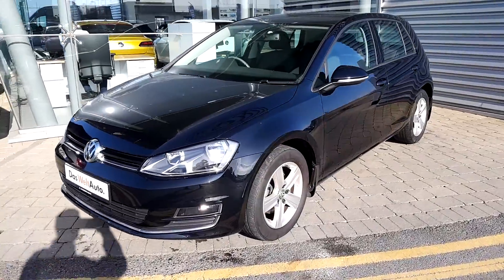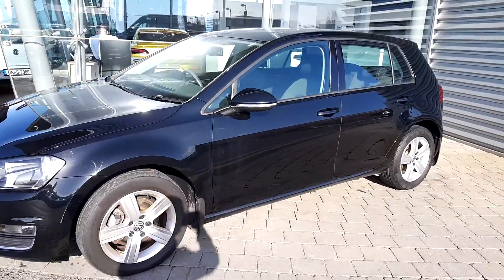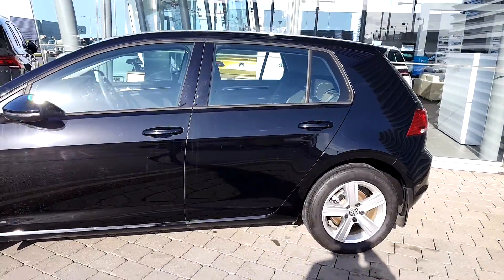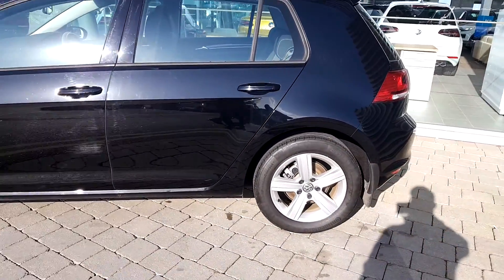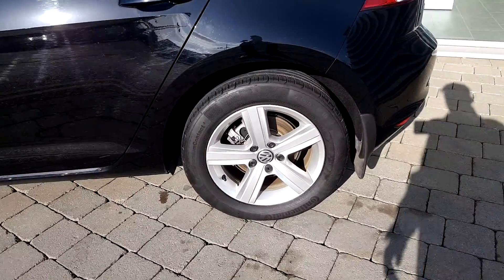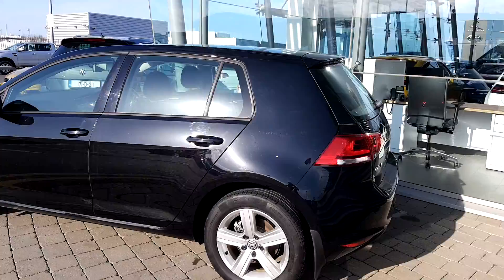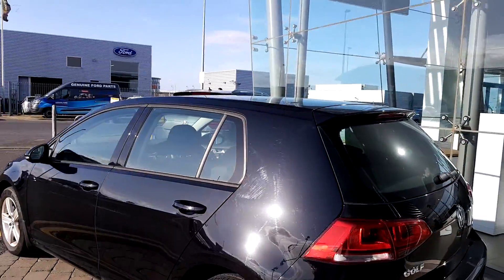Welcome to the Joe Duffy Volkswagen Airside. Today I have a 141 Golf 1.6 TDI Highline, 110 brake horsepower, 16 inch alloy wheels. This car is in perfect condition inside and out.